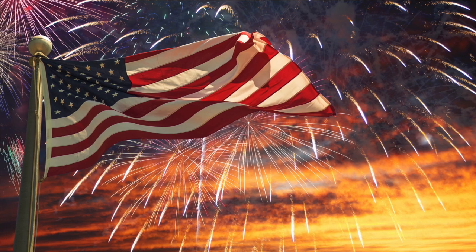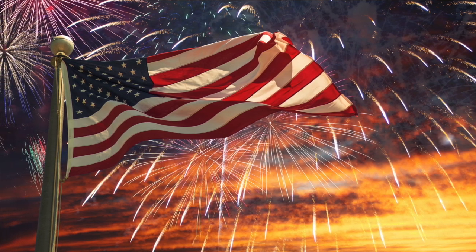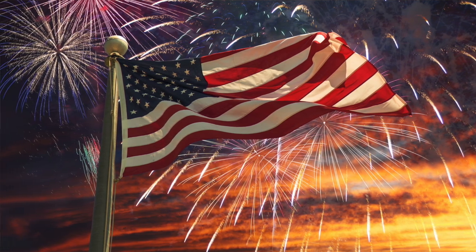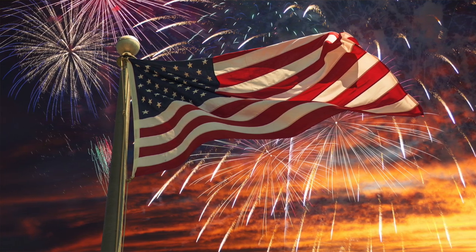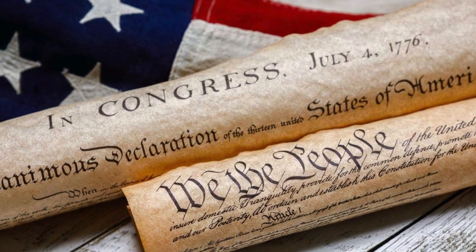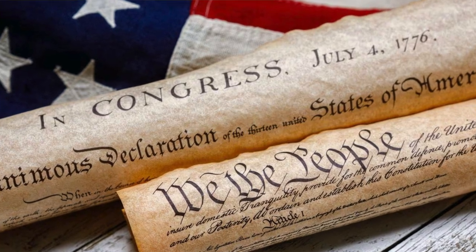The third one is the Declaration of America's Independence, which happened on July 4, 1776, where they adopted the Declaration of Independence. This proclaimed the colonists' independence from British rule, asserting the natural rights of life, liberty, and the pursuit of happiness.